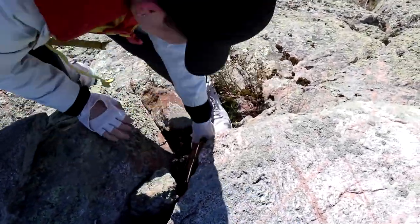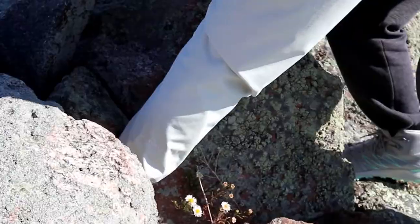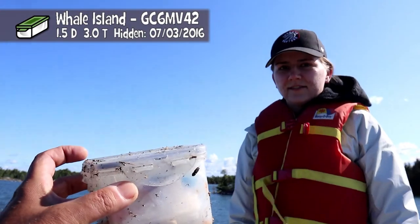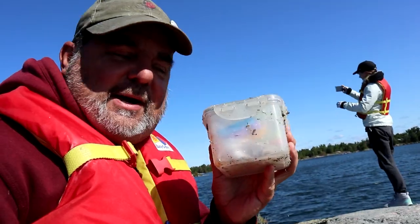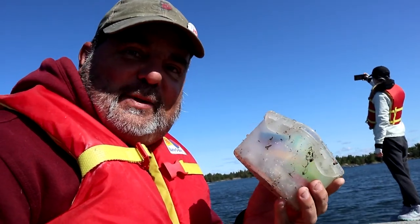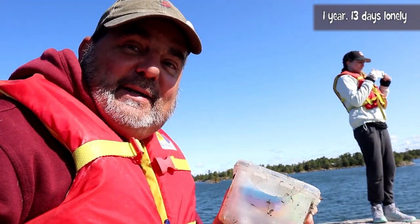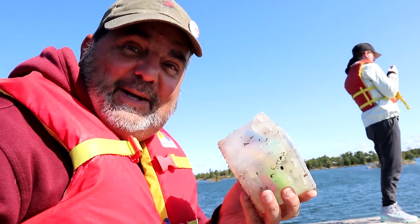I see it in there — there it is! A find for Ellicat 21. This is Whale Island and yep, it was pretty much in the blowhole. This is a lonely cache as well. It was last found on September 5th, 2019, and today is September 18th, 2020. Not a bad year after all because we got a lonely cache.